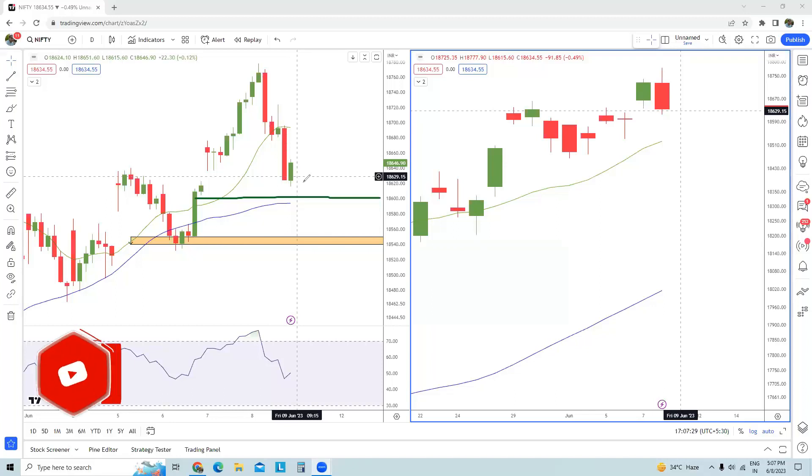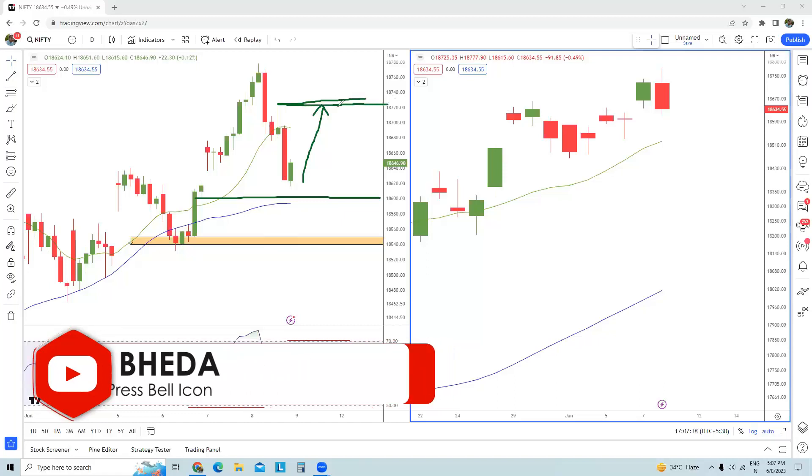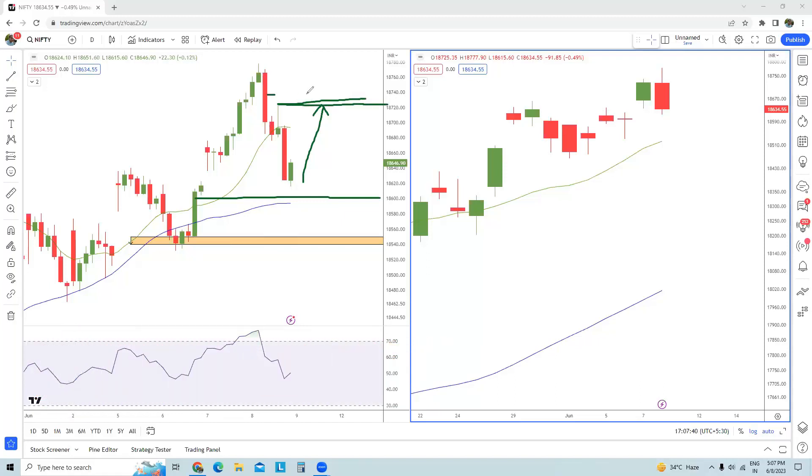If Nifty wants to possibly start a new rally once again, it will have to surpass this particular inverted hammer at 18,720. The second resistance comes at 18,740, so there is a 20-point resistance band from 18,720 to 18,740. Once this is surpassed, you will be able to see a short-term rally in Nifty.